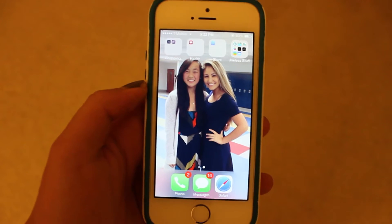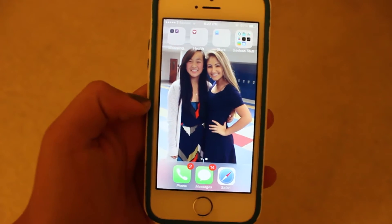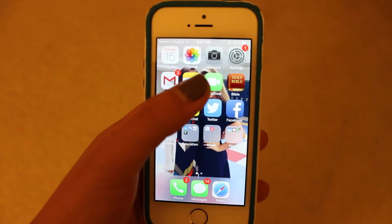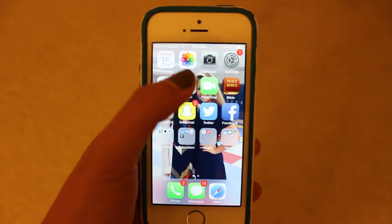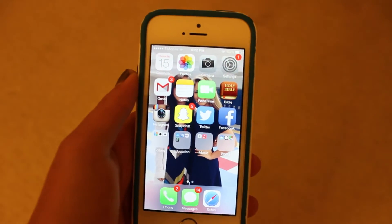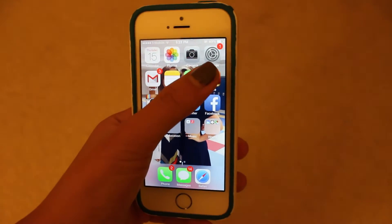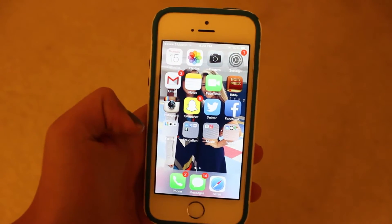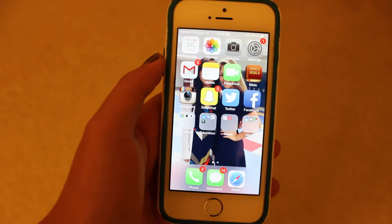There's a picture of my friend Ashley and I from our tennis awards night. Starting from the top, I just have Calendar, Photos, Camera, and Settings — just the basics. There's that little notification thing wanting me to update to iOS 8, but I really don't want to. The little notification thing on Settings annoys me sometimes because when all my other apps don't have any notifications, it's like — can you just go away?